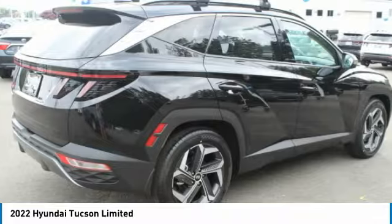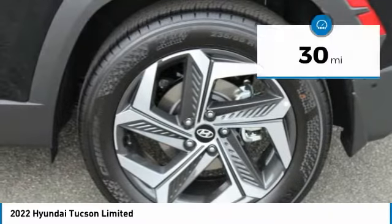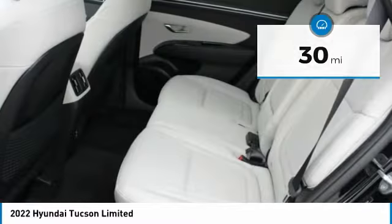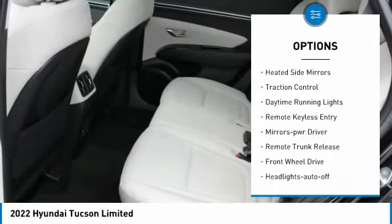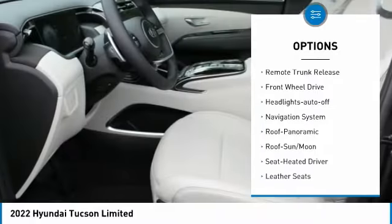It's the future of the crossover and is priced below forty thousand dollars. This vehicle has less than 100 miles. Here are some of this vehicle's great options: aluminum wheels, heated side mirrors, traction control, daytime running lights, remote keyless entry.